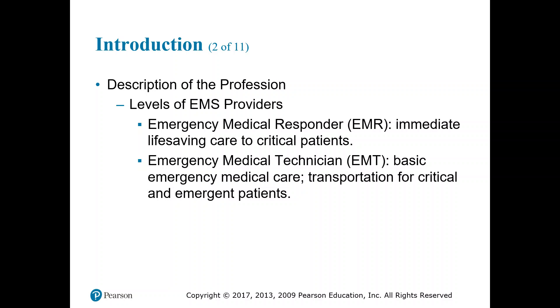As a description of the profession, we need to start with the levels. The first level is Emergency Medical Responder — they give immediate life-saving care to critical patients. The key is recognition and immediate life-saving care. Think first aid, CPR, advanced wound care, tourniqueting, splinting — that sort of basic knowledge.